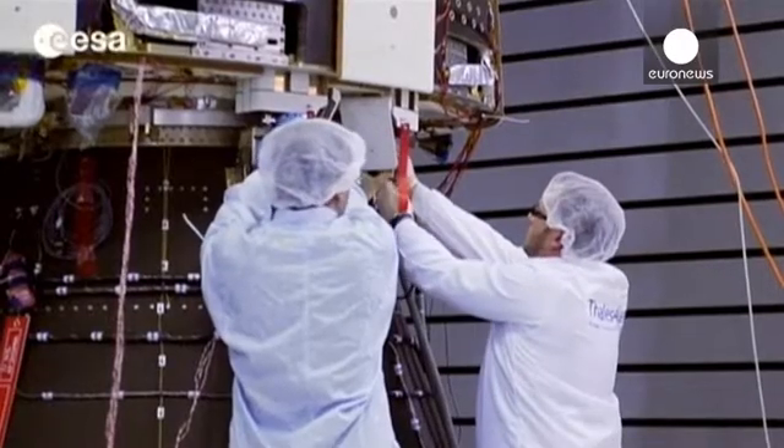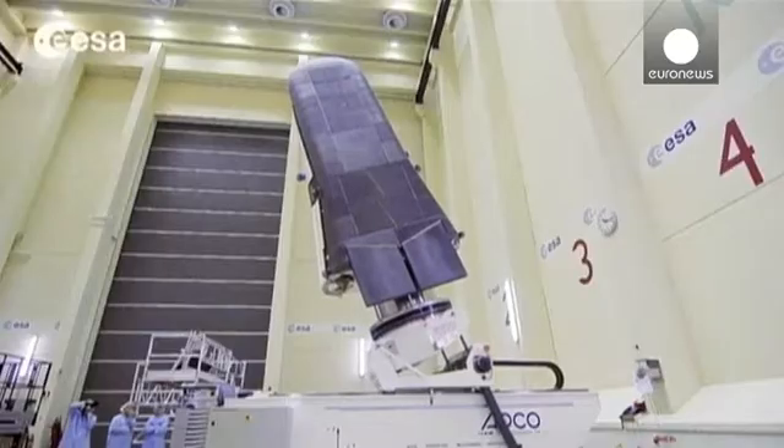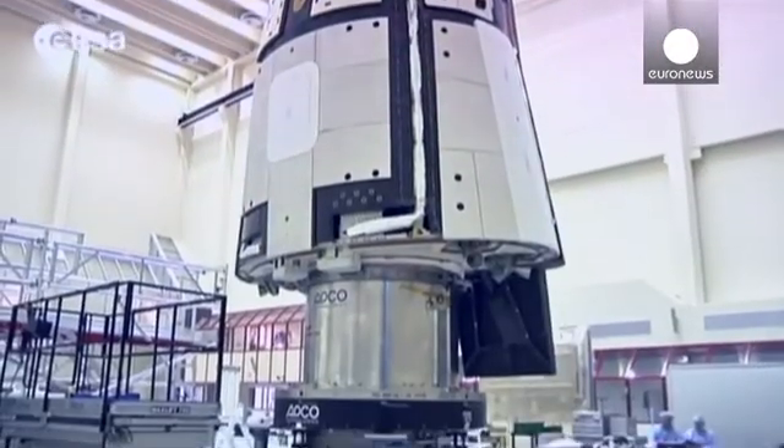The European Space Agency is making the final preparations for its first ever space plane launch on Wednesday. The IXV, or Intermediate Experimental Vehicle, would give Europe its very own shuttle-like reusable space vehicle.